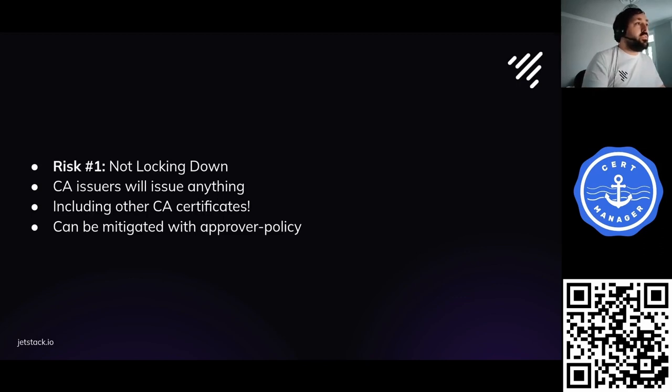First risk is not locking things down. We need to make sure that people who can request certificates aren't allowed to do so for certificate types we don't expect, or for domains we don't want them to get certificates for. If we don't lock down issuance in CertManager, someone could use a CA issuer to issue a CA certificate, exfiltrate it, and sign other certificates trusted by anyone who trusted our root. This can be mitigated using approver policy.